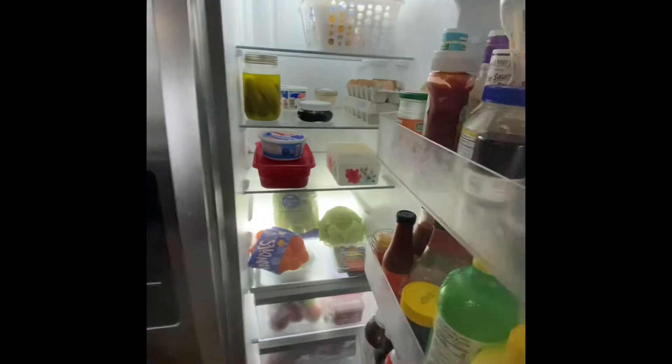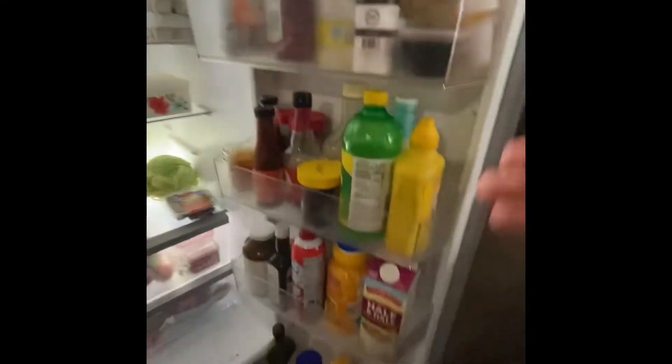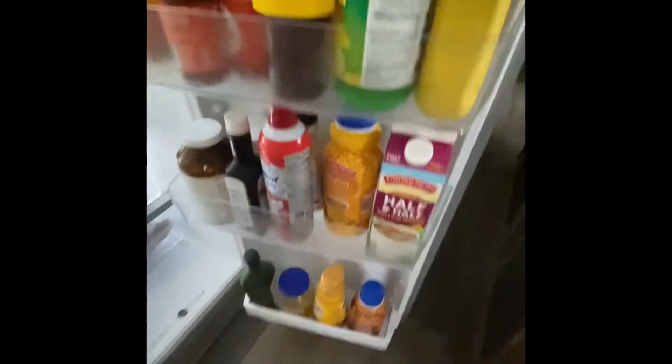Pantry challenge fridge tour, week two, January — let's check it out. Not looking too bad. Here are my condiments. Mr. Biggs has lots of coffee creamer so he's really happy.